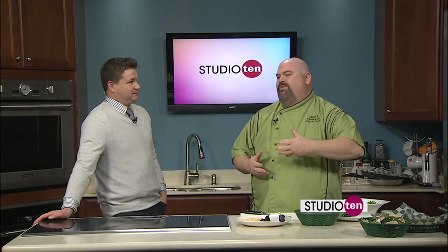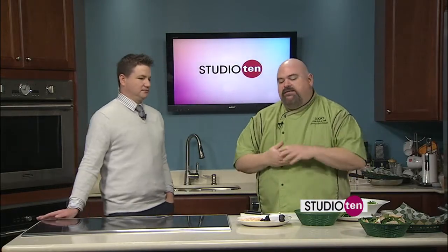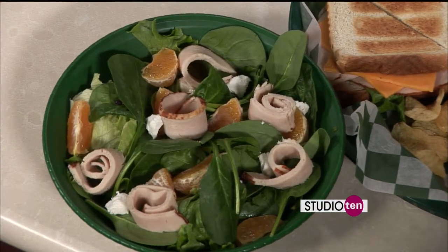We try and do about 20% of our menu at Lucky as seasonal. We've got a new seasonal menu coming out next week, so I'm doing a couple of those things today. We'll start you off with a good, healthy salad. So we get a sneak preview today on Studio 10. Very cool. This is our winter salad — that's what we call our salads, whatever season it is. That's the name of it.